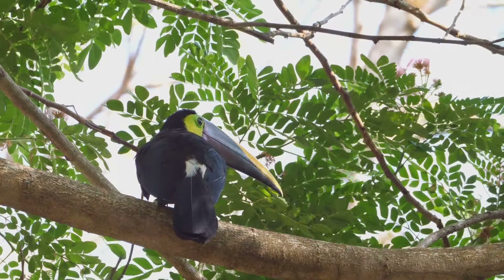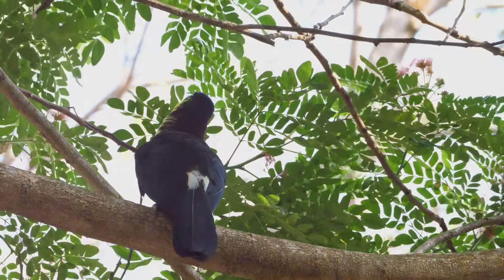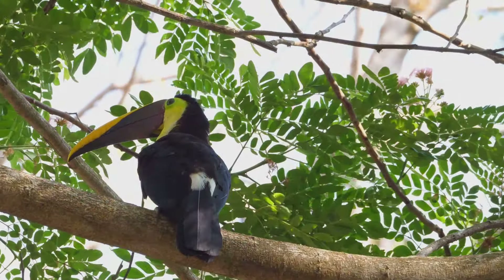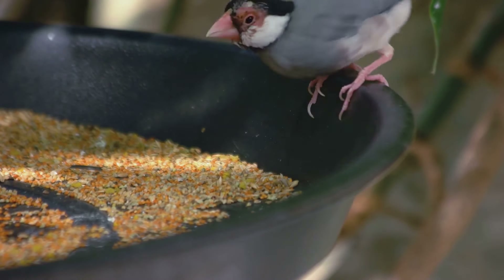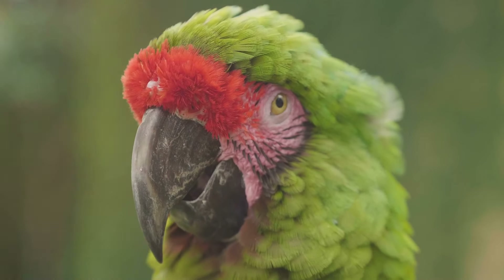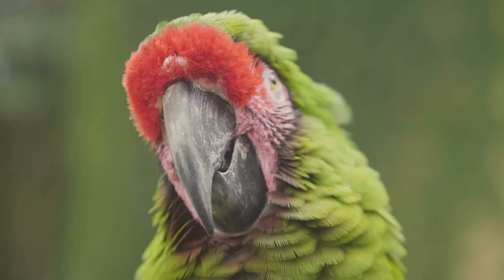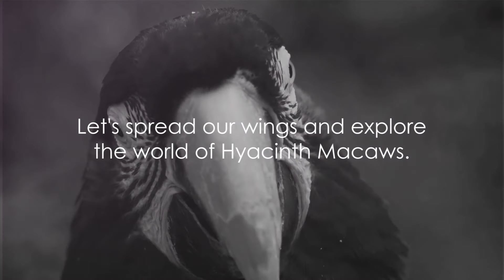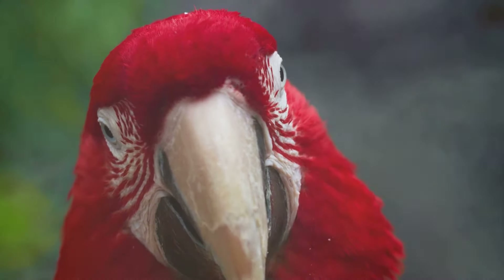Native to the tropical rainforests of South America, specifically in Brazil, Bolivia, and Paraguay, this bird has adapted wonderfully to palm swamps and woodland habitats. Here it feeds on an array of nuts, fruits, and seeds — a testament to its versatility. The Hyacinth Macaw is not just a bird; it's a testament to nature's magic and an embodiment of the wild's spectacular beauty.